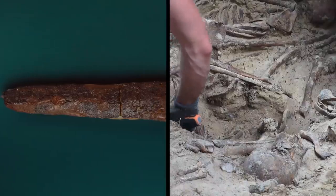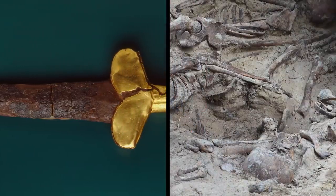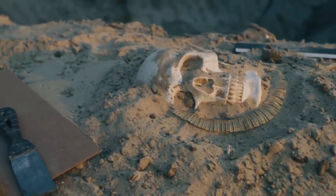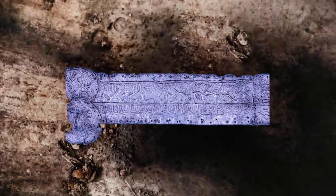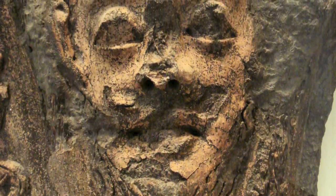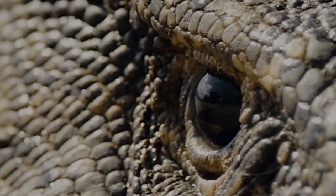The only physical link we have to these lost people comes in the form of buried treasure discovered in tombs. In this necropolis, graves have yielded impressive artifacts that could teach us more about Scythia. Archaeologists have found things like silver plates decorated with strange gods and hybrid animals. It would appear they had a very complicated mythology, complete with unknown gods and fantastic beasts that we know literally nothing about.